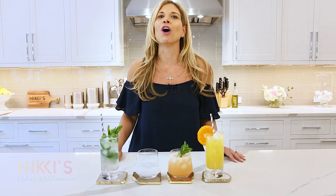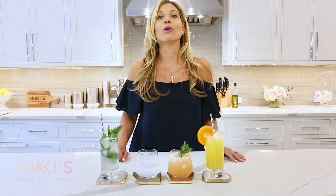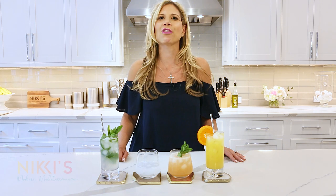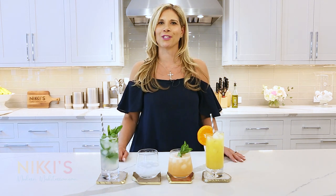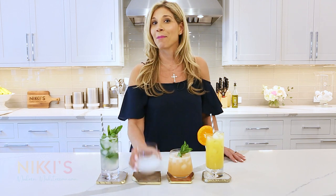Our cocktails are all ready. My favorite is the ouzo on the rocks. When I'm in Greece, I love to enjoy ouzo on the rocks with mezze, a meze with dinner, and a frappe for dessert. I hope you enjoyed today's episode. For full recipes, visit NikkiGlekes.com. And don't forget to like and subscribe to my channel. Yamas!